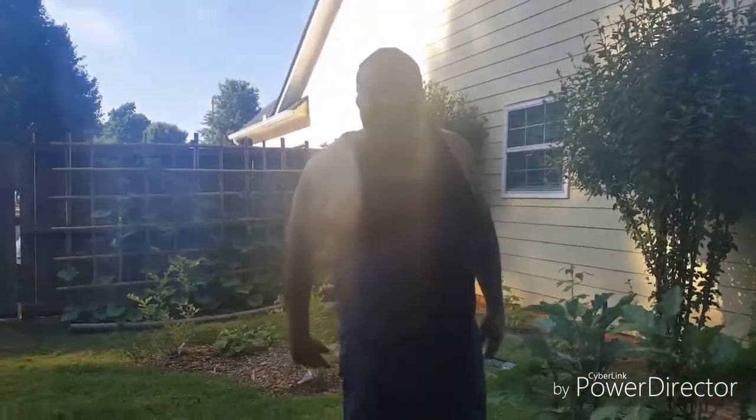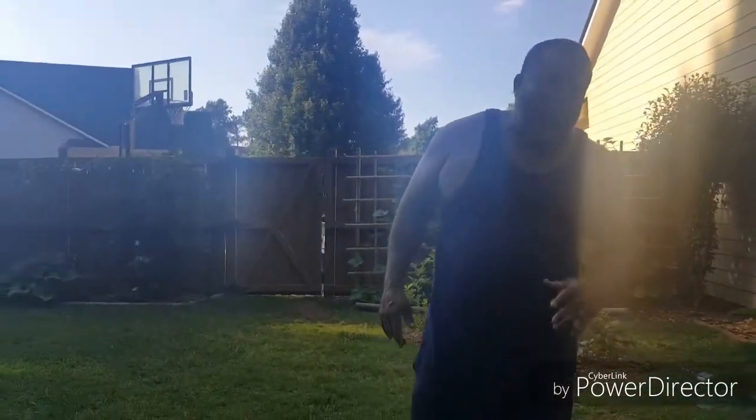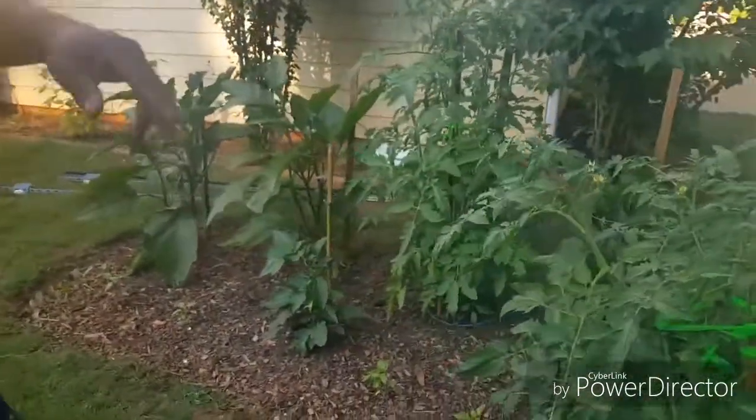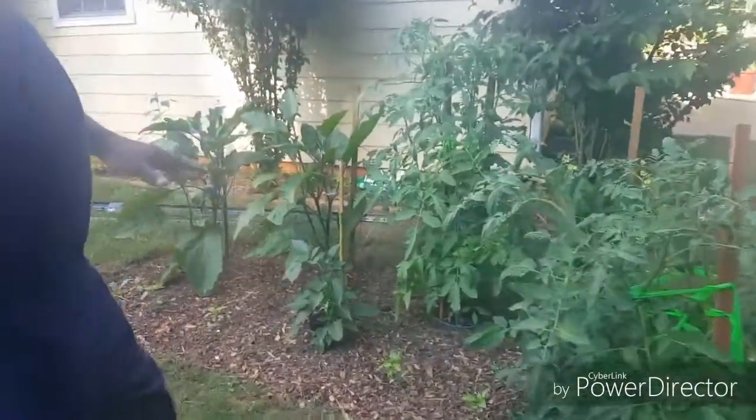Hey guys, what's up! It's the Bull from the Bull's Garden. I'm here in the garden today and we'll be taking a look at some eggplants, some tomatoes, and some peppers today.